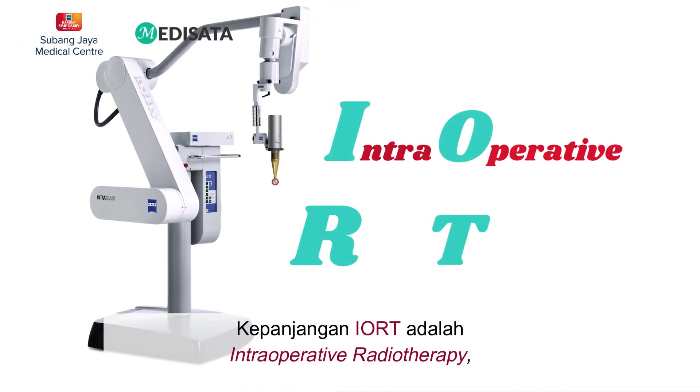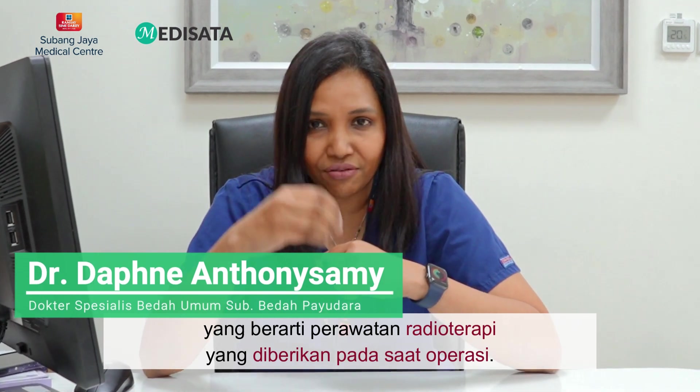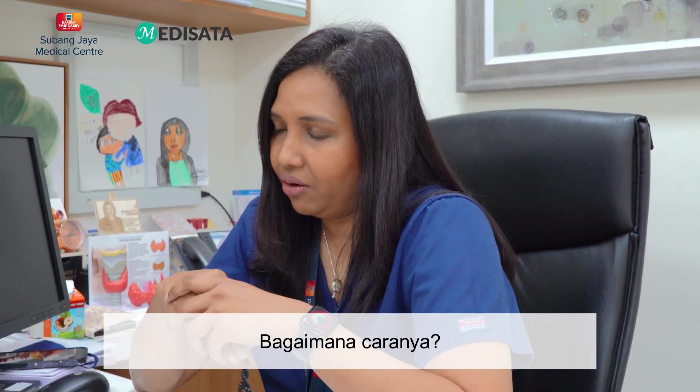IORT is intraoperative radiotherapy, meaning radiotherapy that is given during surgery. How is it done?